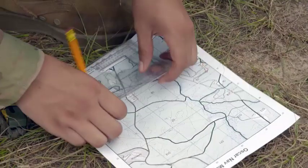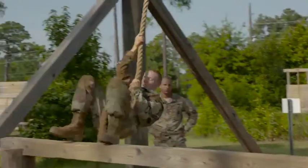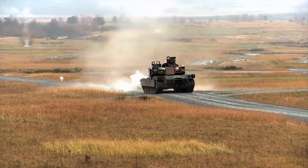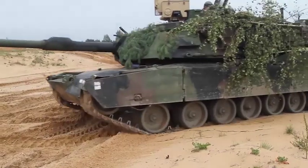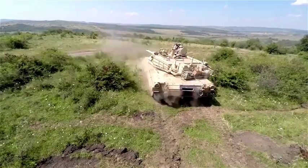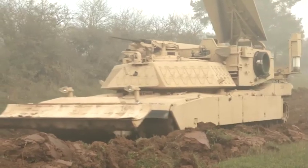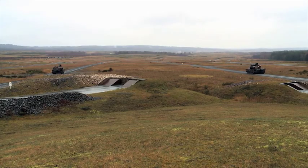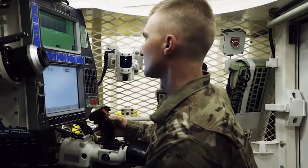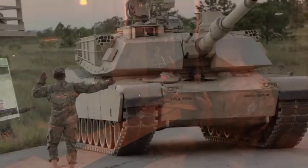Skills learned during training include map reading and land navigation; operating and maintaining an Abrams tank in all types of terrain and weather conditions; movement and combat formation; armor offensive and defensive tactics; reaching obstacles, fortifications and barrier construction; establishing firing positions; target detection and identification; gun turret operations and ordnance; and communication through conventional technology and visual signals.